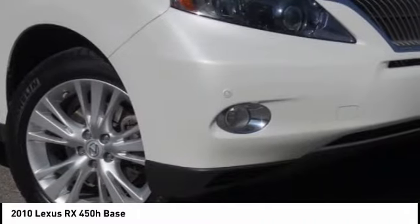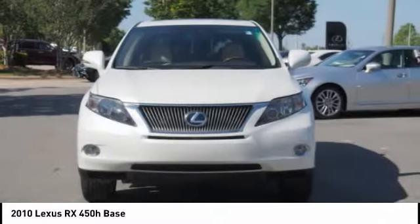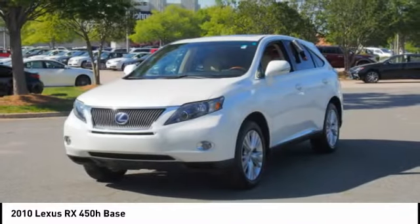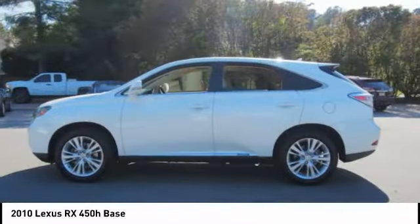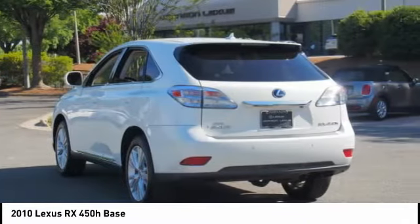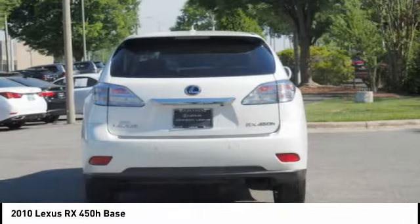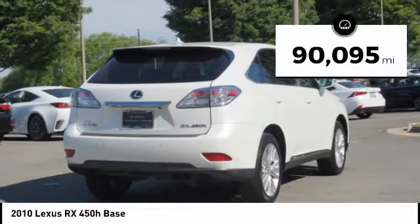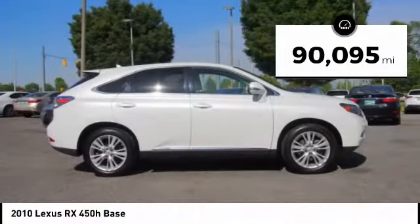The RX450 Hybrid sports the innovative ECO mode, allowing your vehicle to consume less energy and regulate the throttle response for even more acceleration. It also features an exhaust heat recovery system that turns off the gasoline engine more quickly, allowing the vehicle to function on battery power alone. This vehicle has less than 95,000 miles.